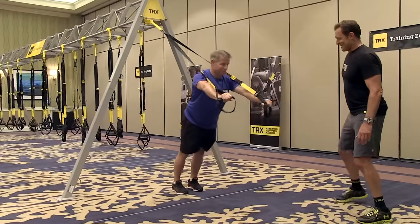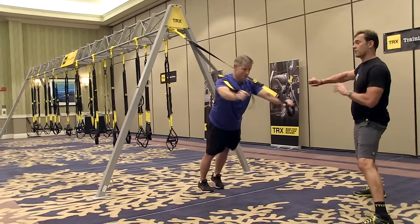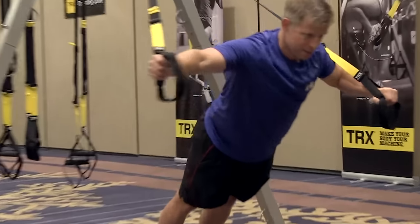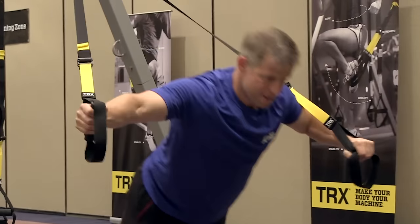I have to dig my feet into the ground, brace through the hips, squeeze the glutes. If you wanted more, you'd walk your feet back. If you wanted a little bit less, you'd walk your feet toward me — never sacrificing form.